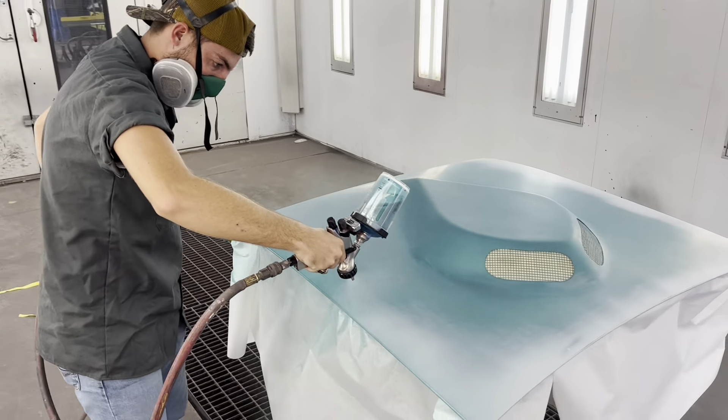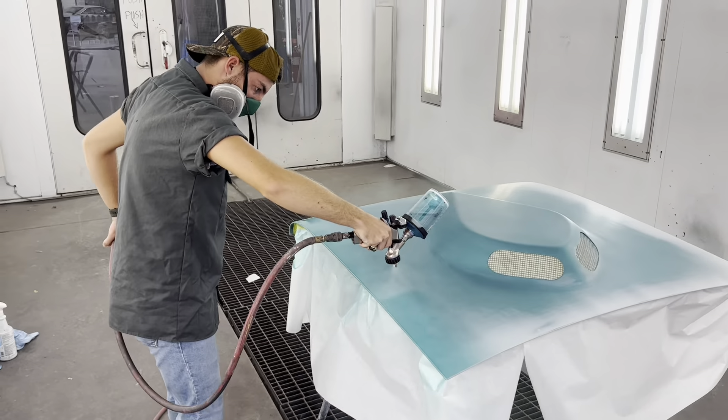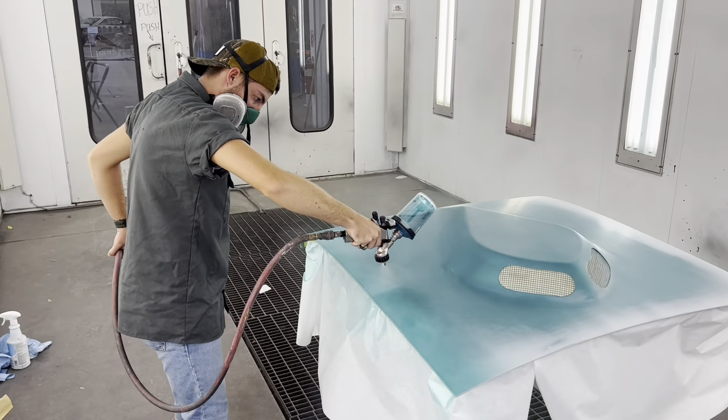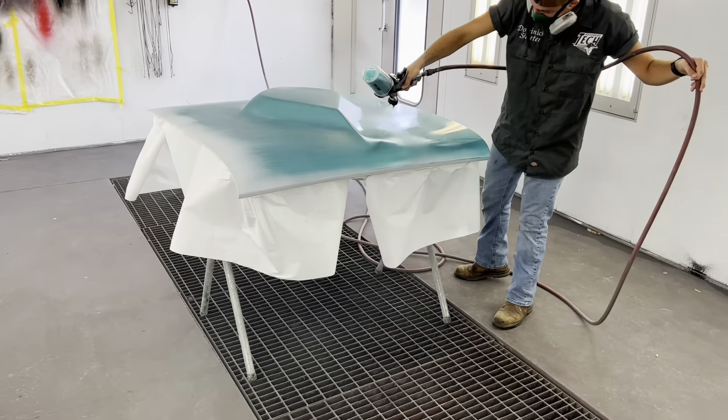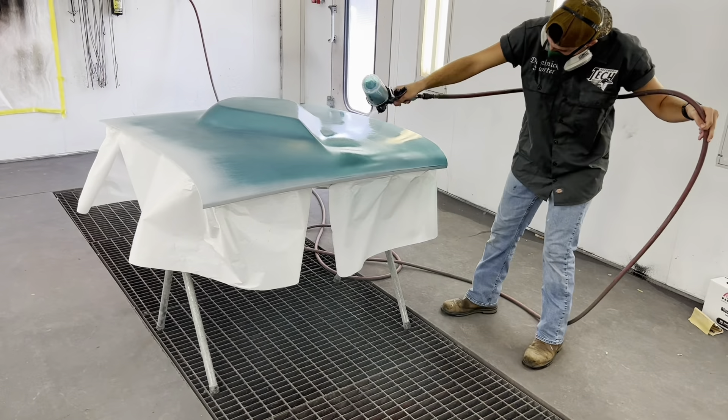Dominic's putting the first coat of base on this Falcon hood.